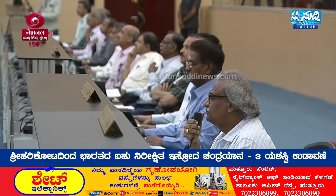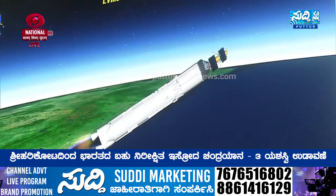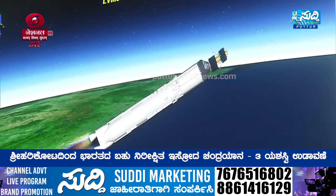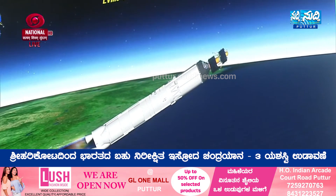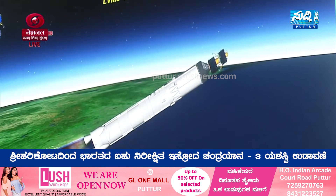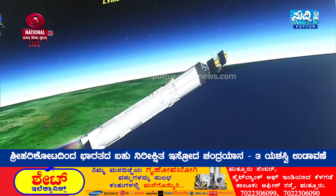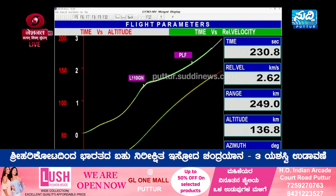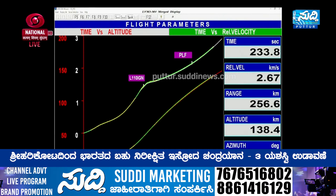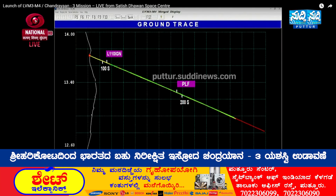Three minutes in — the trajectory of the launch vehicle is closely following the prediction. Payload fairing separated. We are 220 seconds past the launch time; current altitude is 135 kilometers. In its 200 seconds of operation, the L110 stage carries the rocket up to 175.5 kilometers altitude and imparts a relative velocity of 4.18 kilometers per second.